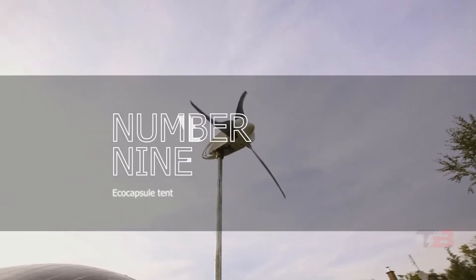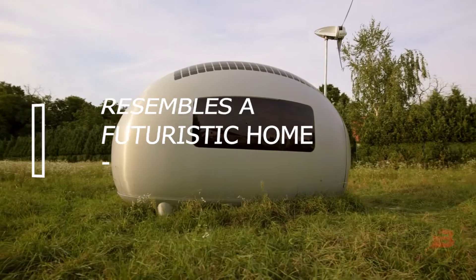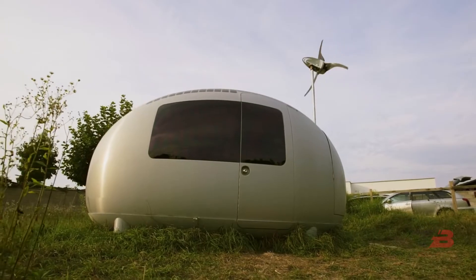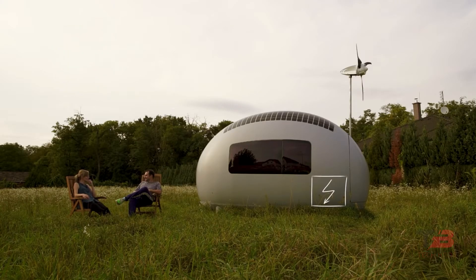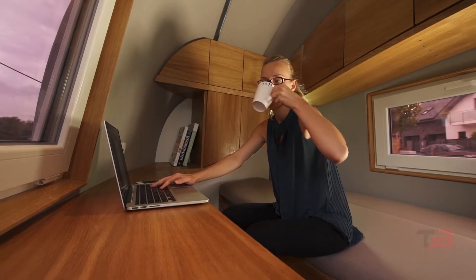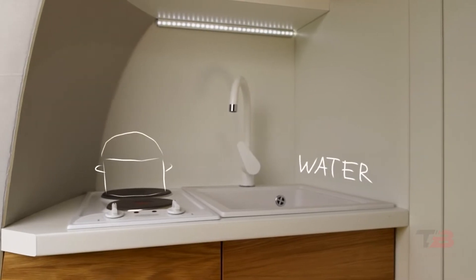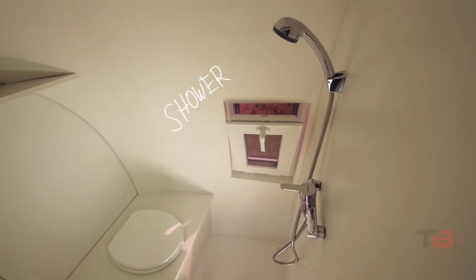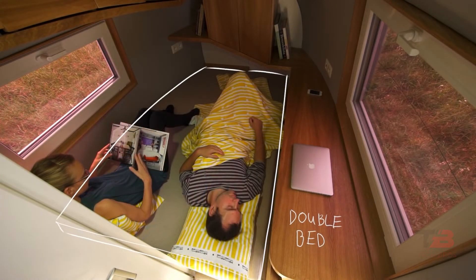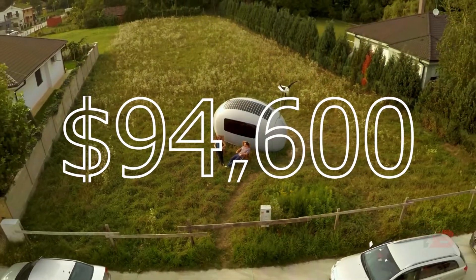Number 9: Eco Capsule Tent. This tent resembles a futuristic home and is equipped with everything required to survive a year away from civilization. Each of these contemporary homes is powered by solar panels, wind turbines, and special rainwater collection systems. In the living area, you would find everything necessary to live comfortably, including a kitchen with running water, a self-cleaning toilet, and a shower. The house measures 86 square feet, which is plenty for two individuals to live comfortably. The first 50 customers can purchase it for $94,600.